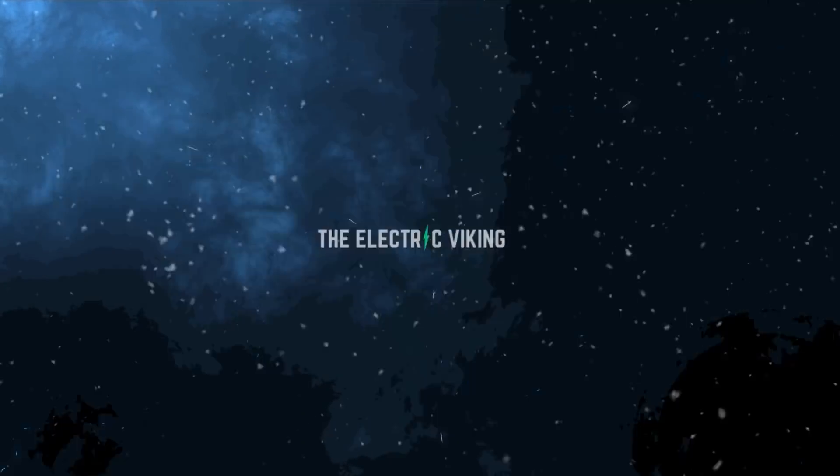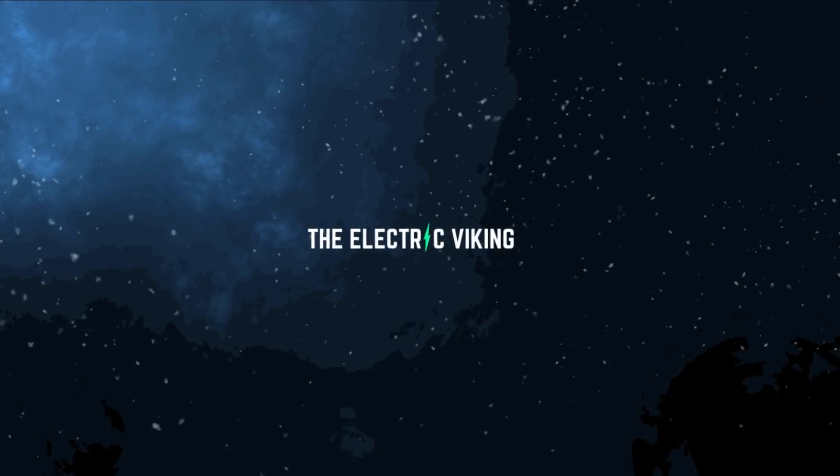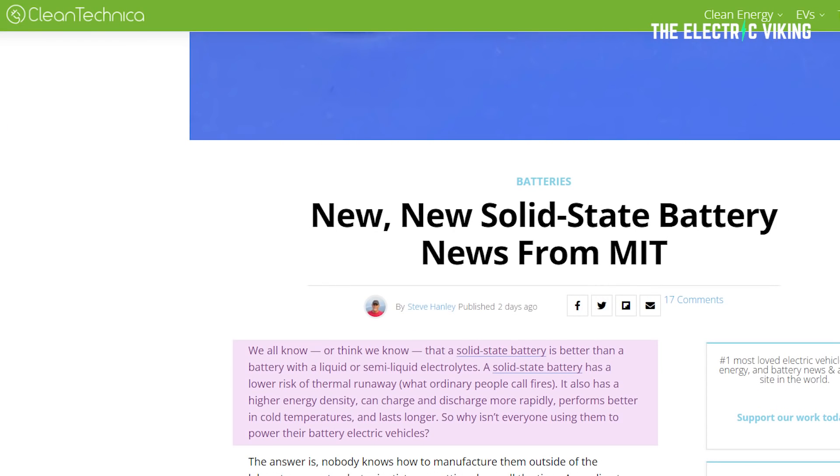Hello, my friends. Welcome to the channel. I'm the Electric Viking. Great to have you here. As we all know — or as Stephen Hanley for Clean Technica says, as we think we know — a solid-state battery is better than a battery with a liquid or semi-liquid electrolyte.